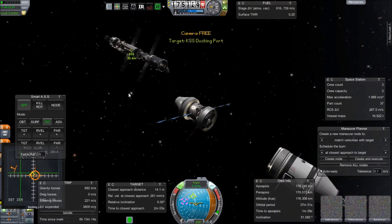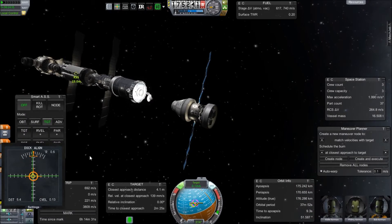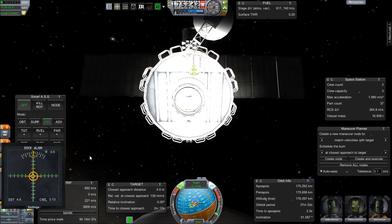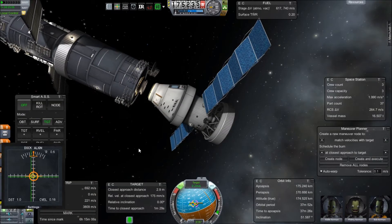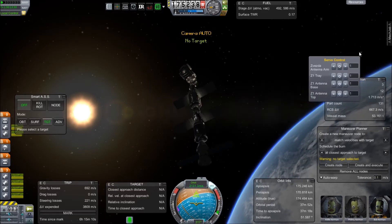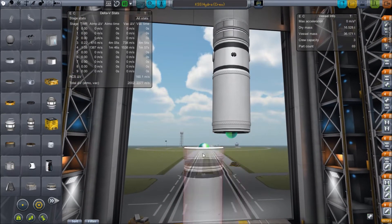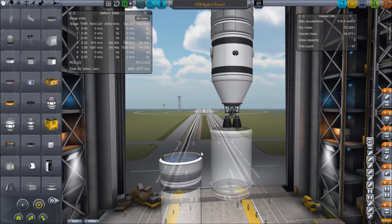So here we're releasing our injection stage and deploying its solar panels so we don't run out of power before we get a chance to switch back to it for deorbit. There we have a nice view of the docking port I'm connecting to. I have a camera on the front of that crew transfer vehicle — I'll show that in the vehicle assembly building actually. Moving our way up, I'm just going to skip past most of this.